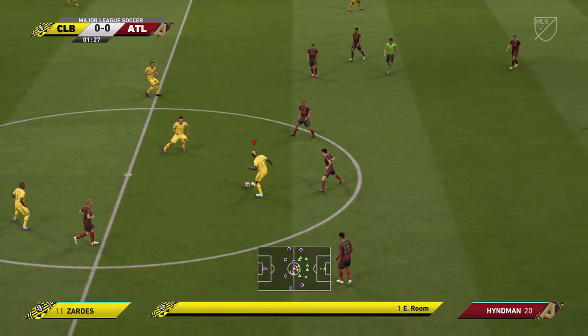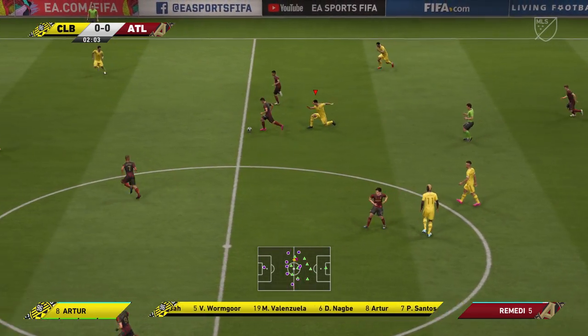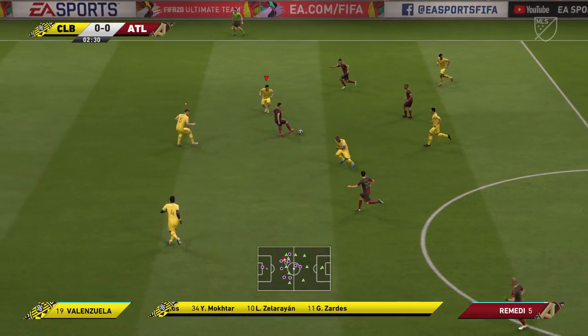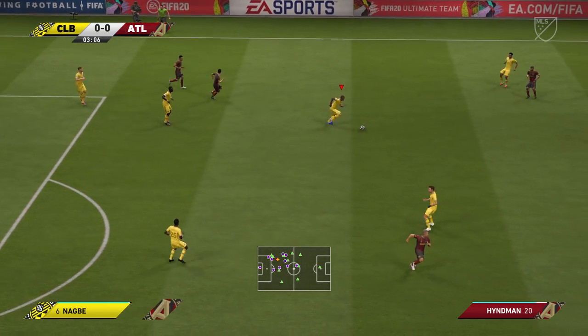This is the home team lineup. The system we think they're going to go with is 4-5-1. That one striker will need a bit of support — you do not want him to be left isolated. Otherwise, this formation will not work.